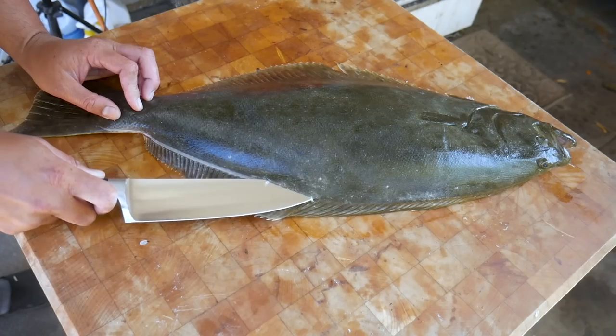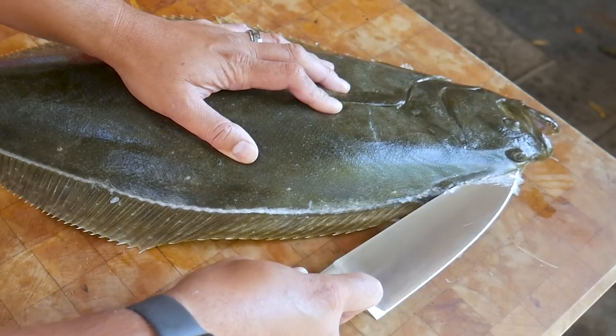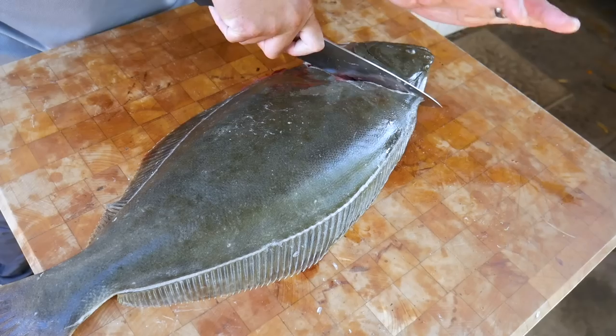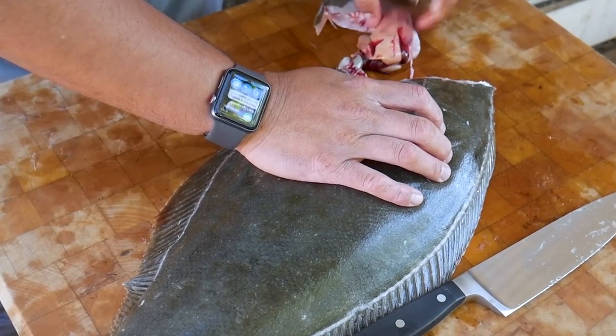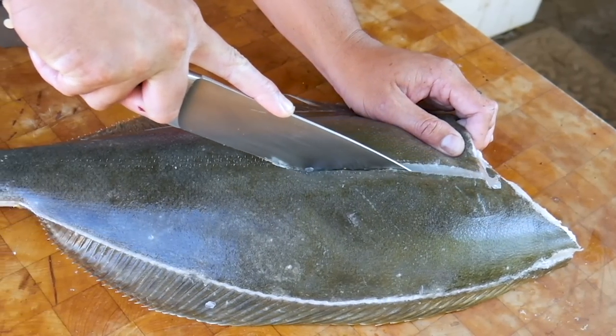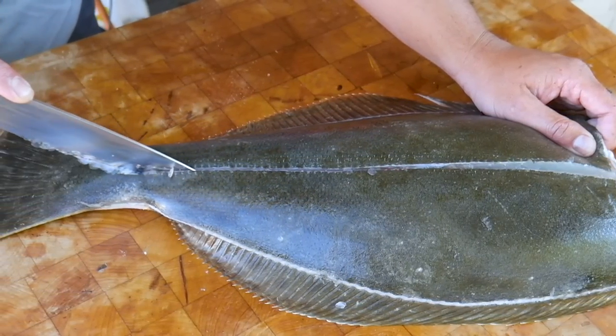Like butter, geez. Halibut is becoming my favorite fish to fillet — it has steps to it.